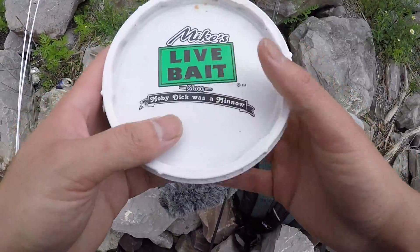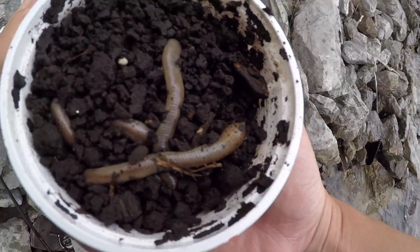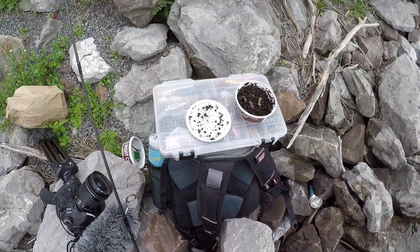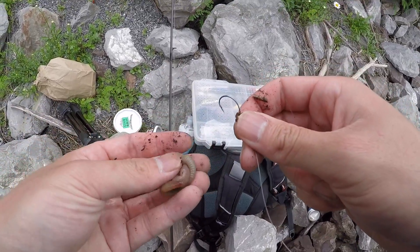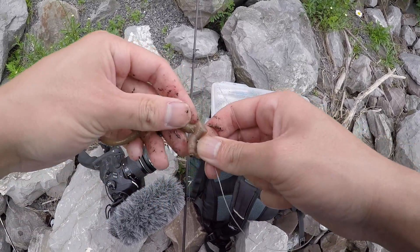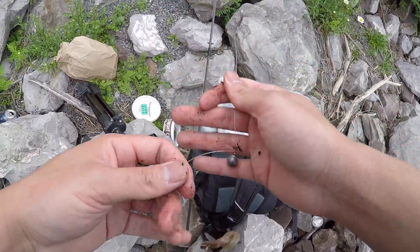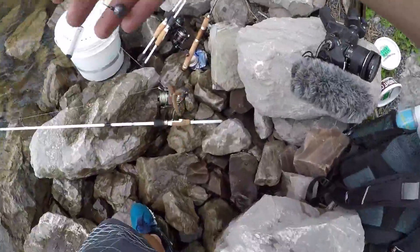Rod number two — we've got the classic night crawler. All we're going to do is take half of one of these, just bite it in half real quick, and thread it right on this drop shot hook, like so. Very simple. And since I don't have the proper terminal tackle, I went ahead and just used the drop shot weight and put it above the line, which is not good because it will weaken the line — but we'll make do with what we have here today.